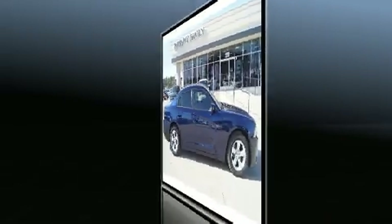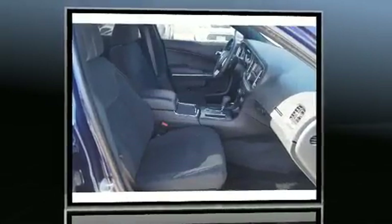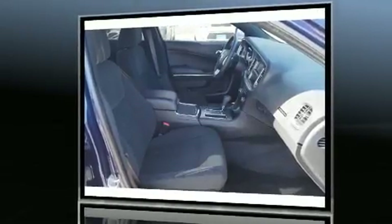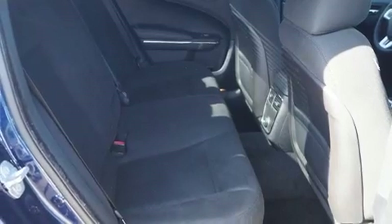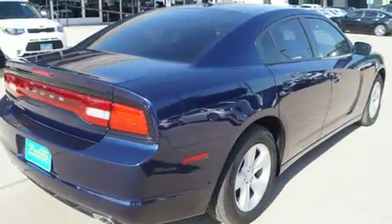It's equipped with tons of terrific amenities that won't break your budget, such as remote keyless entry, a tachometer, speed-sensitive wipers, an outside temperature display, fully automatic headlights, and cruise control.